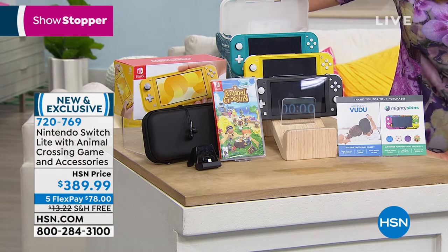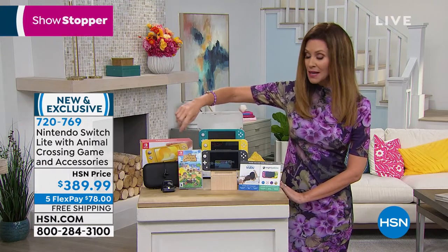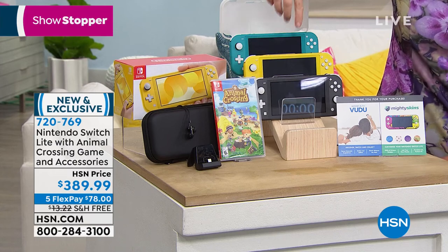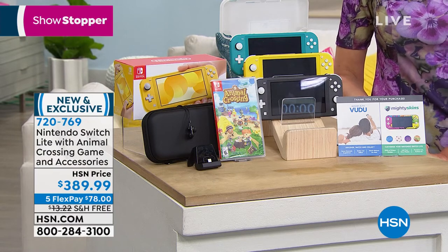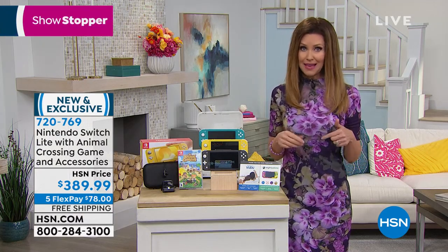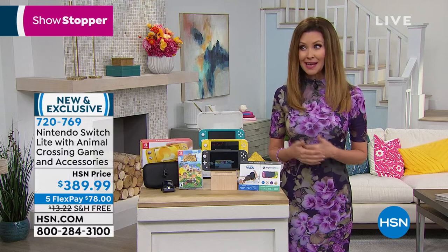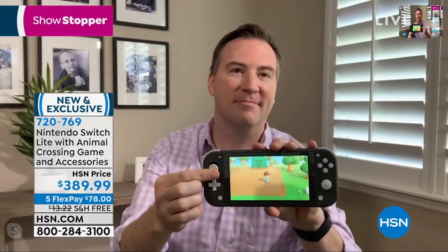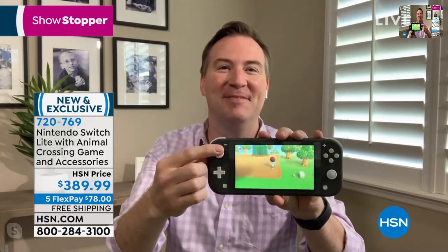The Nintendo Switch Lite includes Animal Crossing ($59 game), docking station, hard shell case, wired earbuds, and free shipping. Five flexible payments of $78. New HSN cardholders get $40 off for $349 total, with six months interest-free. Joe signs off — he's got to get back to Animal Crossing; a new day just started and he has a new mission.